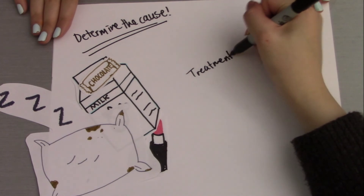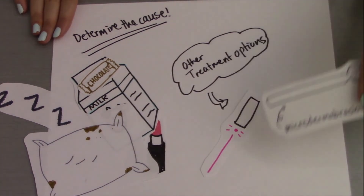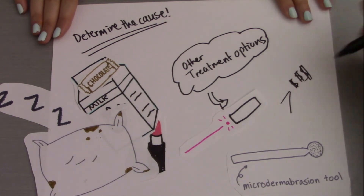When these fail to work, other options include laser treatments and microdermabrasion. However, these treatments are costly, so it may be best to leave this option until last.